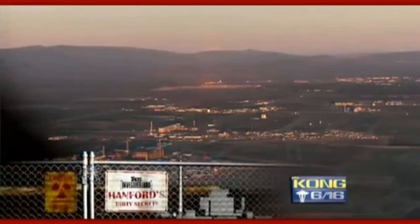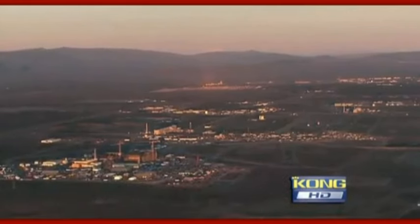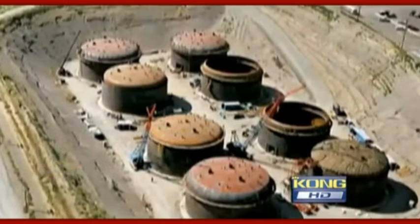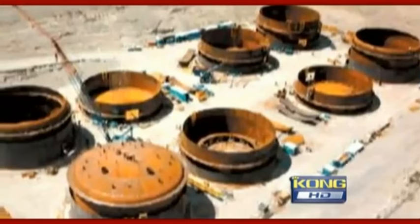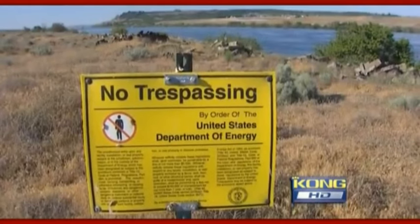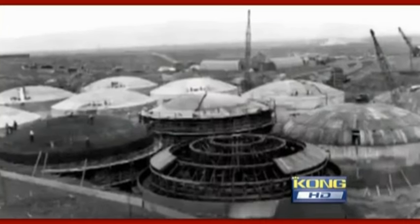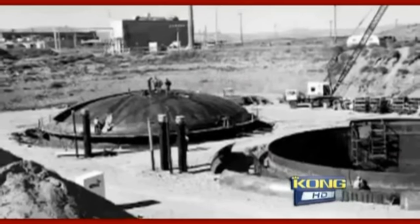An investigation of Hanford's dirty secret. With all the uncertainties at Hanford, what's buried below this dirt was supposed to be the one slam dunk — 28 sturdy double-shell tanks. If all else failed, at least these would protect the Columbia River, the food chain, and people from the worst of the worst. With two steel walls, not one like the older tanks, the added safety barrier would contain that nuclear waste until scientists figured out a way to get rid of it for good.